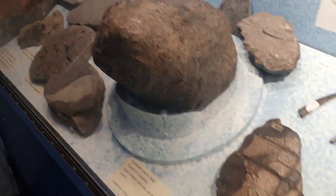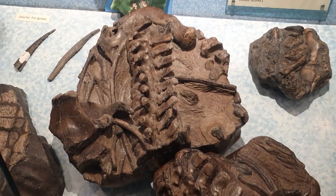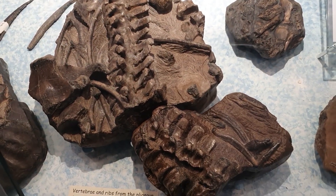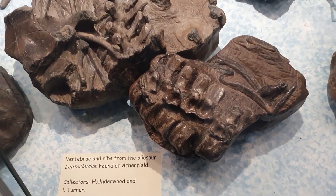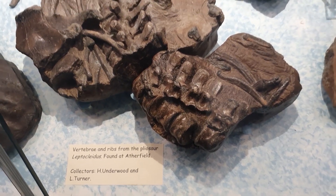Over here we have a vertebral column with some ribs and bits and pieces of a marine reptile — a pliosaur called Leptocleidus — and that's from Atherfield as well.